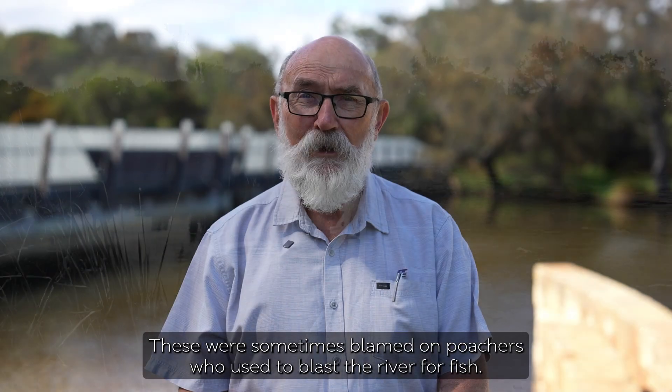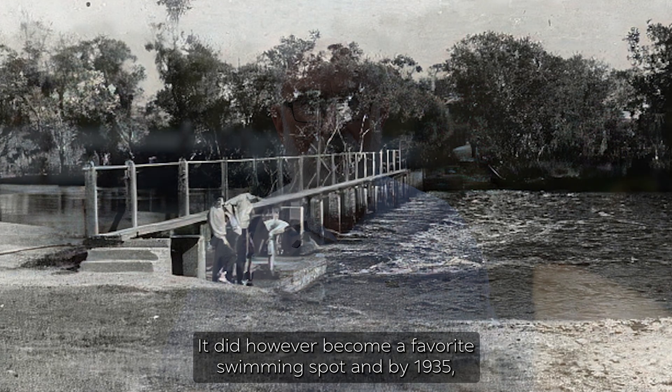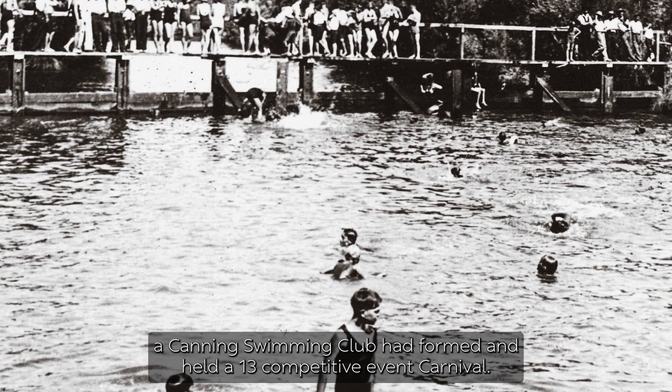When leaks occurred, these were sometimes blamed on poachers who used to blast the river for fish. It did however become a favourite swimming spot, and by 1935 a Canning swimming club had formed and held a competitive event carnival.